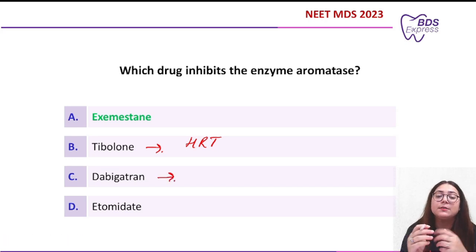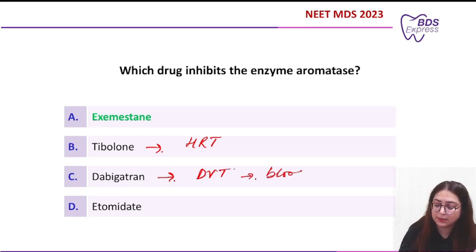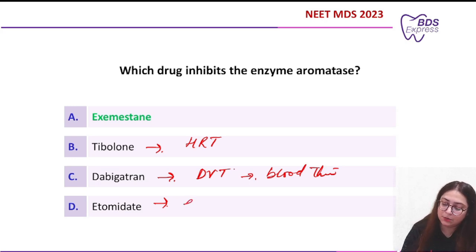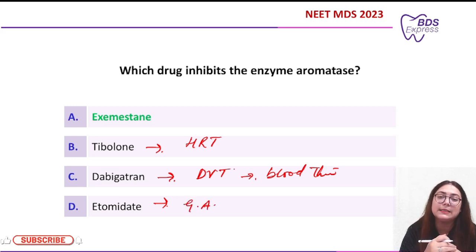Dabigatran is used to prevent deep vein thrombosis — it is an anticoagulant, or blood thinner. Etomidate is used in general anesthesia for surgical procedures.